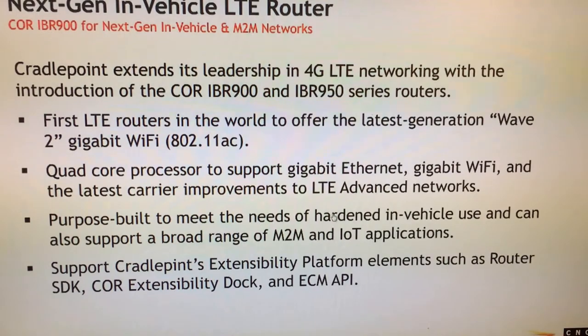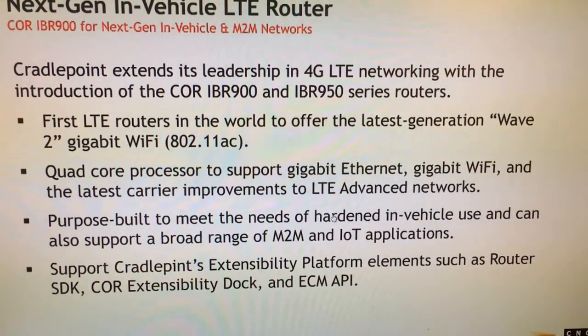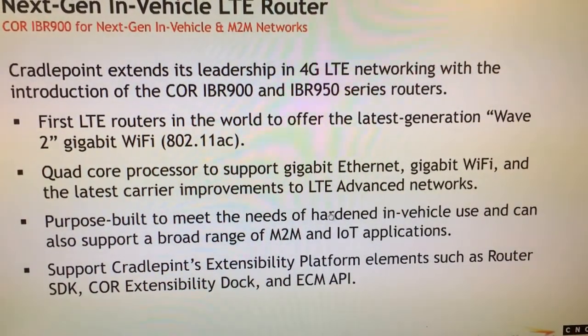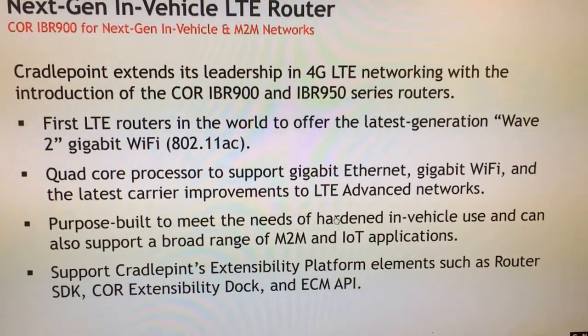It's also got a quad-core processor, supports Gigabit Ethernet, Gigabit Wi-Fi, and all of the latest LTE advances the networks are rolling out across Verizon, AT&T, Sprint, T-Mobile, the Canadian networks, and internationally to get the best use out of those LTE advancements.